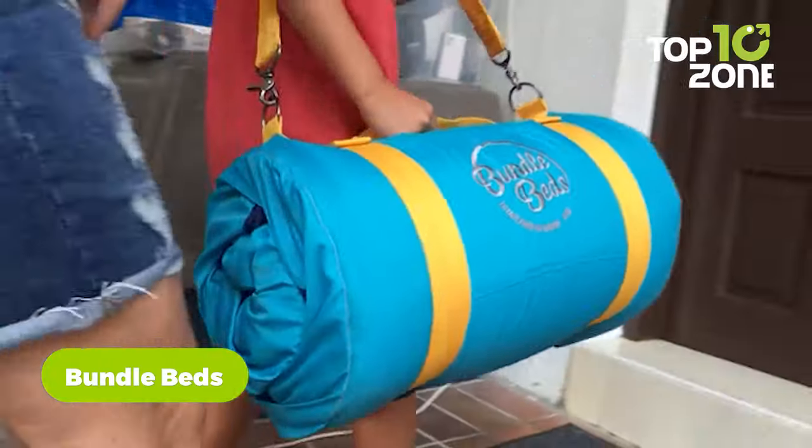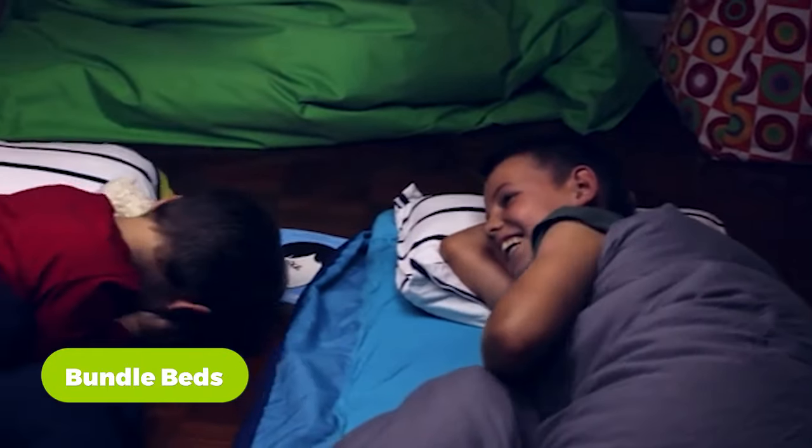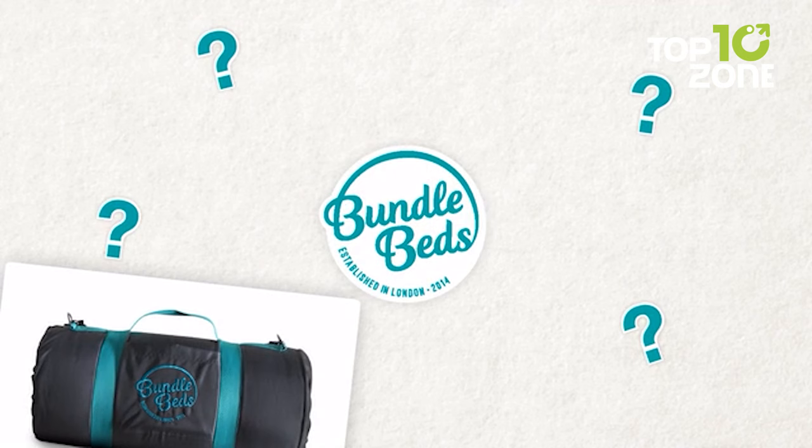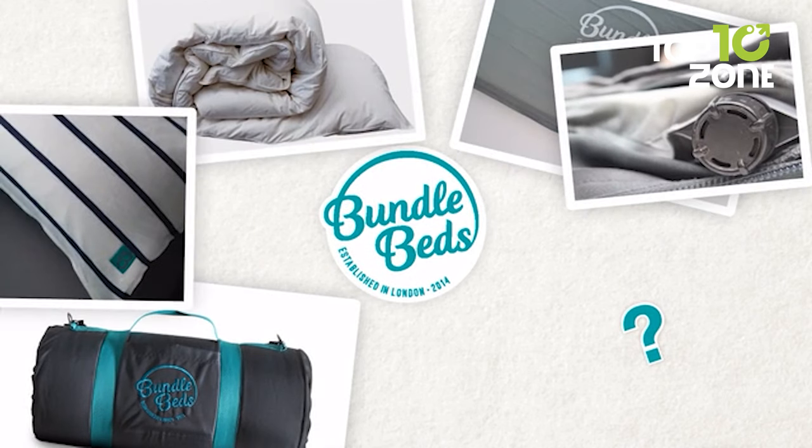Portable, comfortable, and convenient travel beds that let you sleep anywhere. They have everything that you need for a brilliant night's sleep in one bundle — it's all included: a super comfy self-inflating mattress, cozy duvet, and a comfy pillow.